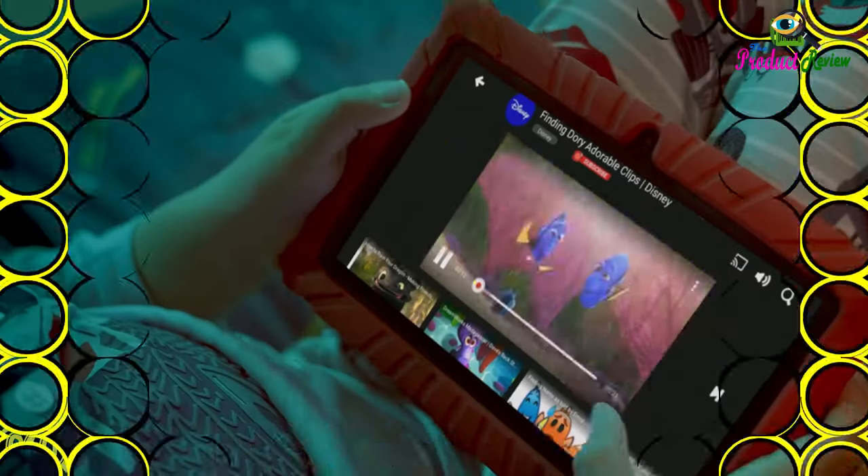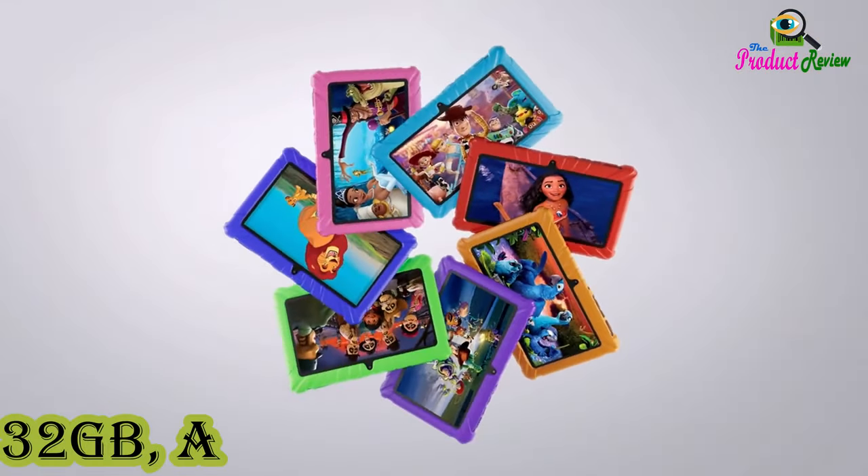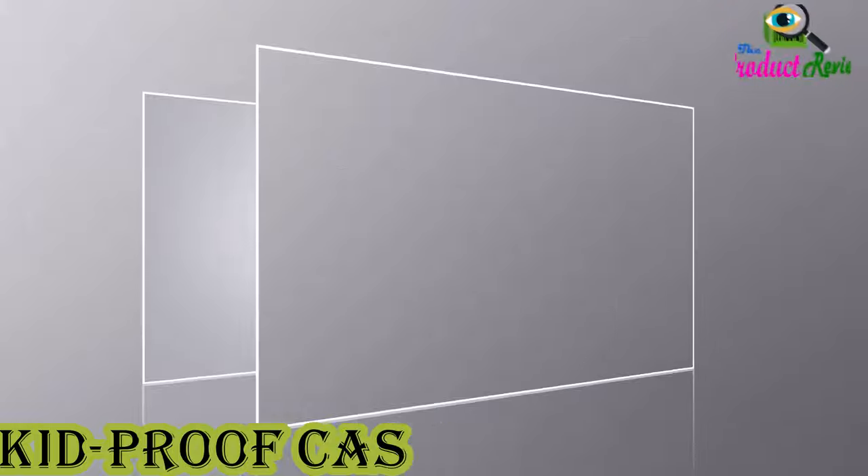Contixo 7-Inches Kids Tablet includes 50-plus Disney storybooks and stickers, 32 gigabytes, Android, parental controls, kid-proof case, blue.